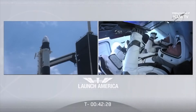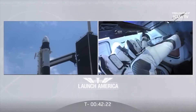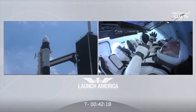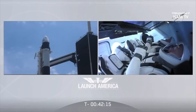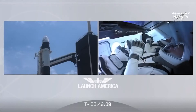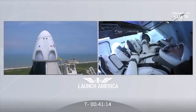We will put section 7 in work, visors coming closed. SpaceX Dragon in 7.2, visors are closed, we're arming launch escape system. Launch escape system is verified armed.